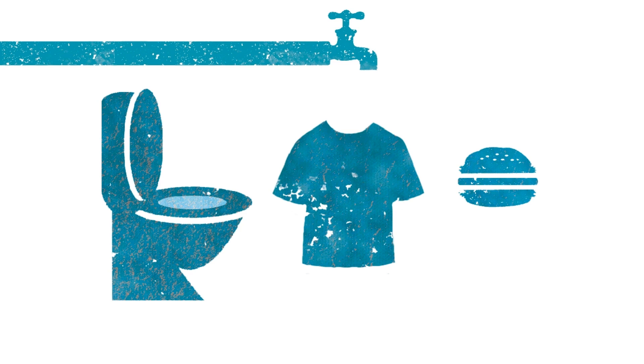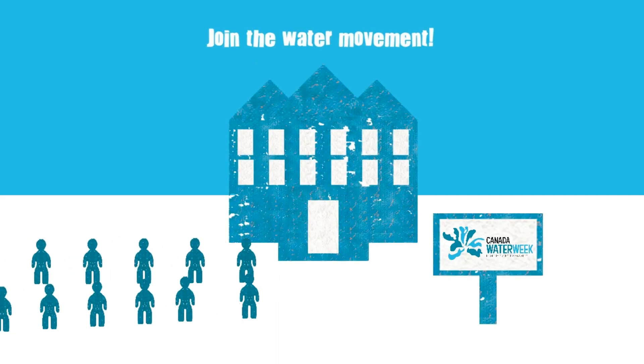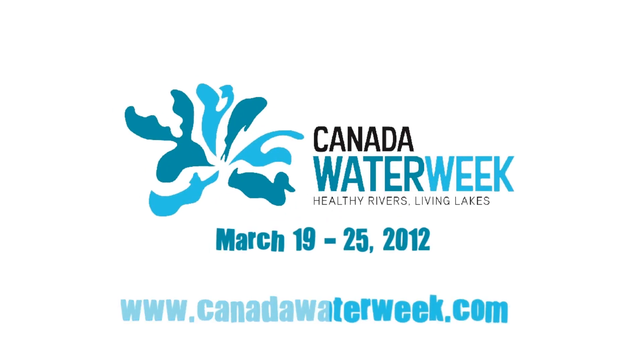Bet you never thought of water like that. Celebrate the water we have by becoming part of Canada Water Week. Attend a local event or organize your own. Find out more at CanadaWaterWeek.com.